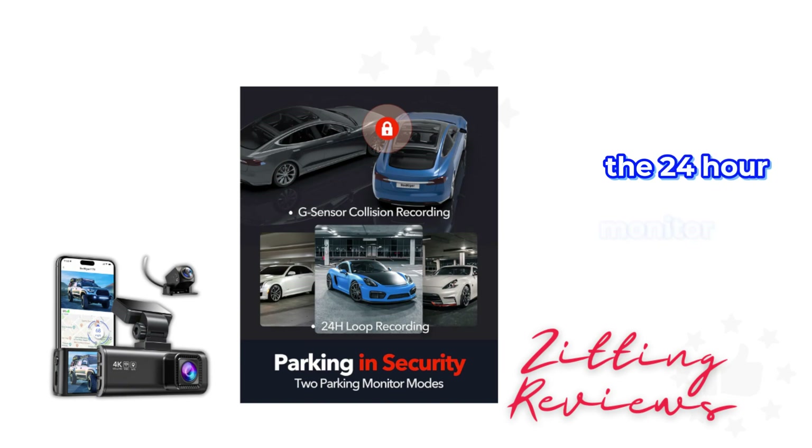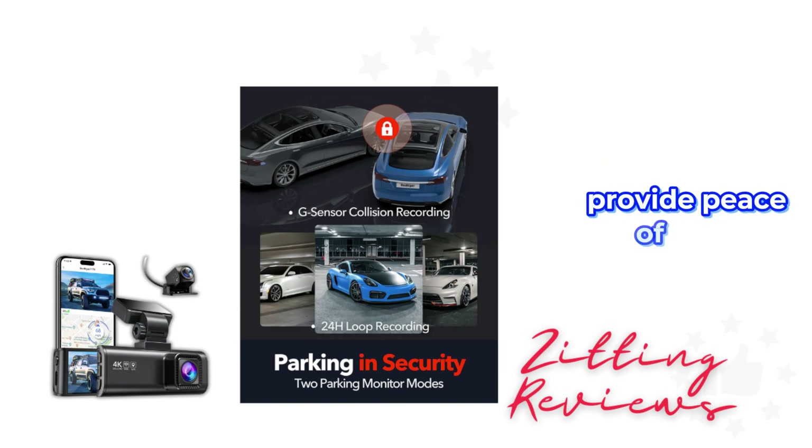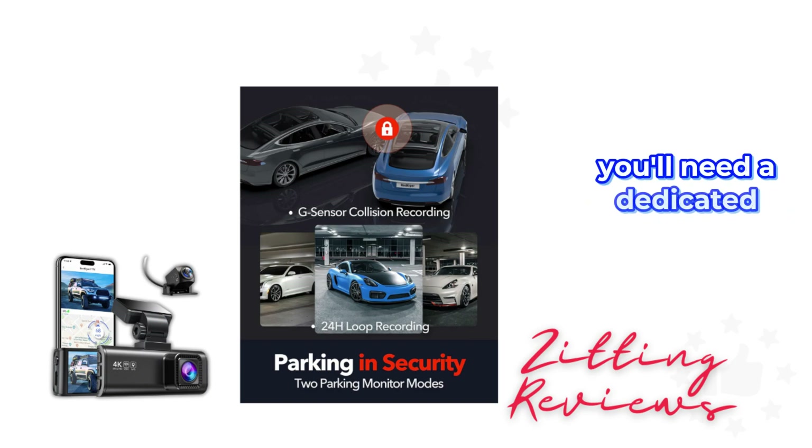For parking, the 24-hour monitor and time-lapse mode provide peace of mind, recording any incidents around your parked car. Just remember, you'll need a dedicated hardware kit for this feature.